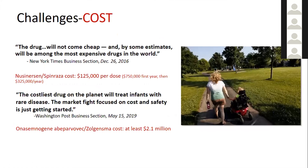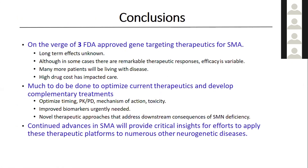One of the things that does delay treatment in some cases is the drug costs. Both nusinersen Spinraza as well as Zolgensma are very expensive. These are quotes from two newspaper articles published at the time each of these drugs were approved, and it's clear that we need to think carefully about these drug costs and how they're influencing our clinical care and ways in which we might reduce cost. So just to conclude, we're on the verge of three FDA-approved gene-targeting therapeutics for this motor neuron disease SMA. But we have much to do — much at the basic research level and much at the translational level — to optimize our therapeutics and develop complementary treatments. But importantly, continuing to advance treatment in SMA will also provide critical insights for other neurogenetic disorders and allow us to apply these therapeutic platforms more widely.